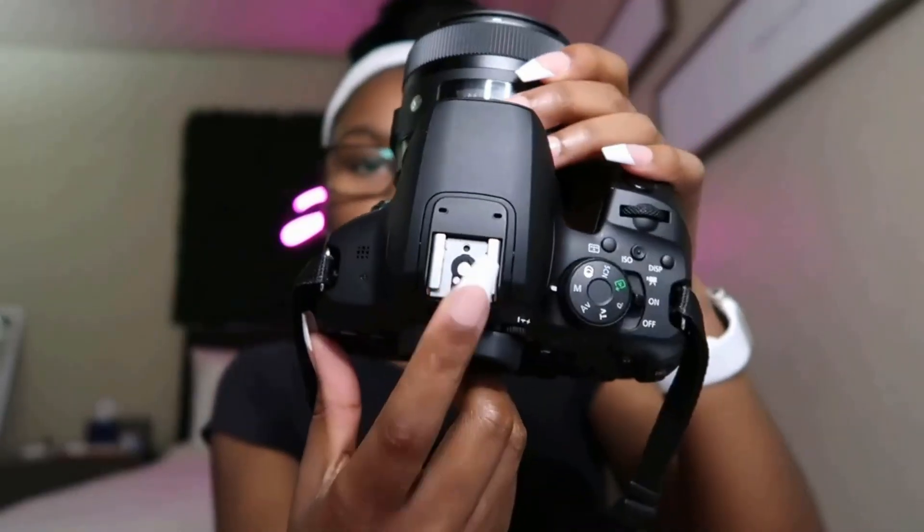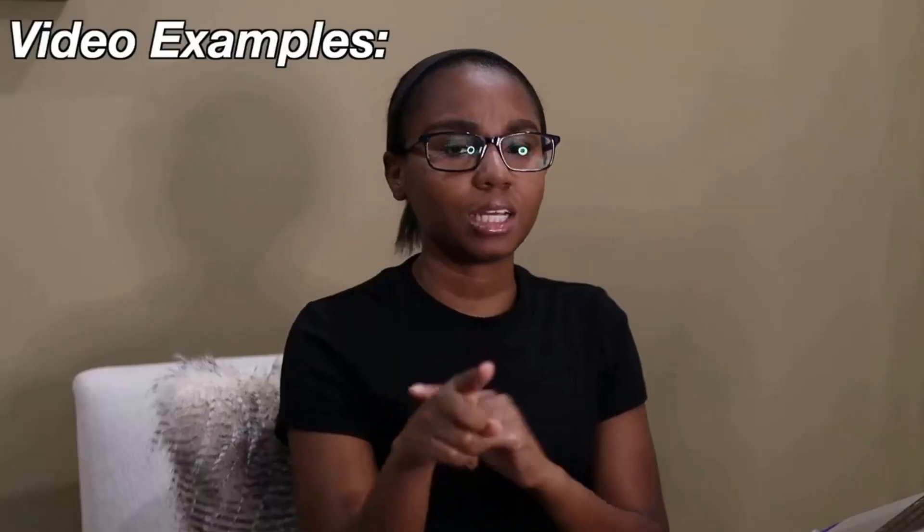Key specs: 24.1-megapixel CMOS APS-C sensor, ISO 100-6400 (H12800), built-in Wi-Fi and NFC technology, 9-point AF system and AI Servo AF, optical viewfinder with approximately 95% viewing coverage. You can also use the EOS Utility webcam software on Mac and Windows to turn your compatible Canon camera into a high-quality webcam.